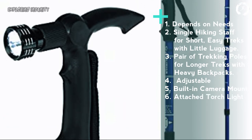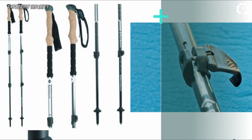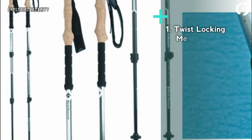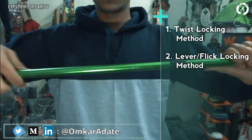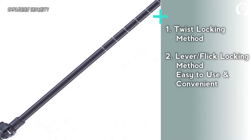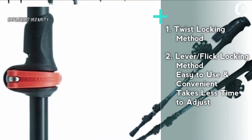Second: locking method. There are normally two methods for locking adjustable poles once you've decided the required length — first, twist lock, and second, lever or flick lock. Both methods are good, however I personally recommend going for flip locks as they are easier to use and take less time to adjust.